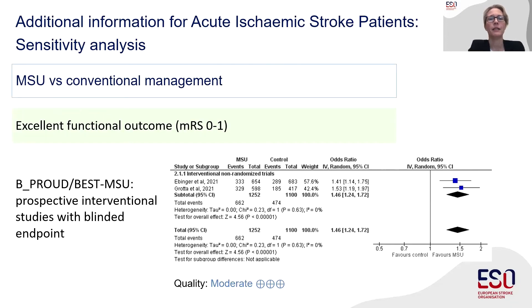In this sensitivity analysis, only the BE-PROUD and BEST-MSU studies were analyzed. Both were large prospective studies with the modified Rankin Scale result as primary endpoint, assessed in a blinded fashion. BEST-MSU had alternating MSU and control weeks, which we considered quasi-randomized. This analysis confirmed the results for functional outcomes: patients treated with MSU had a higher odds ratio of 1.46 for an excellent clinical outcome.